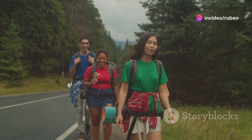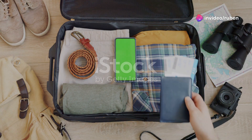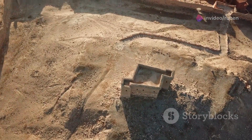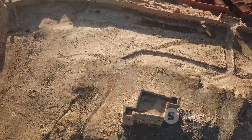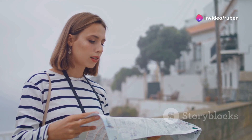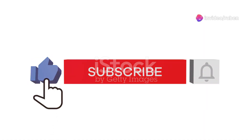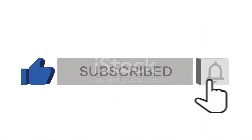Hey there travel enthusiasts! Welcome back to the channel. Today I've got something super exciting for you. We're diving into the richest country in Africa. Can you guess what it is? It's Nigeria. This video is your ultimate travel guide to exploring Nigeria, and trust me, you don't want to miss out. So make sure to like, subscribe, and hit that bell for notifications.